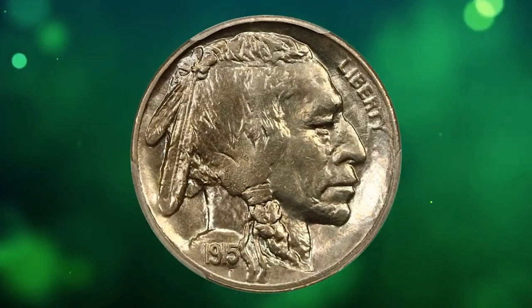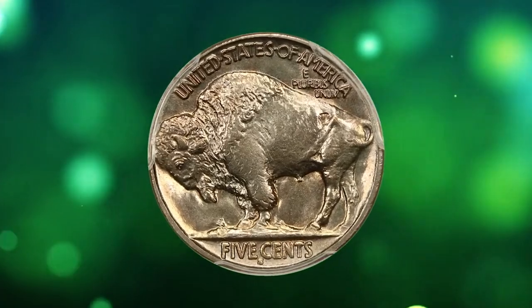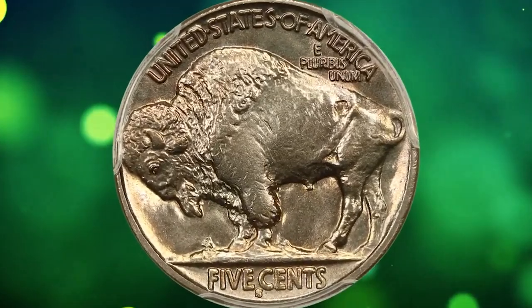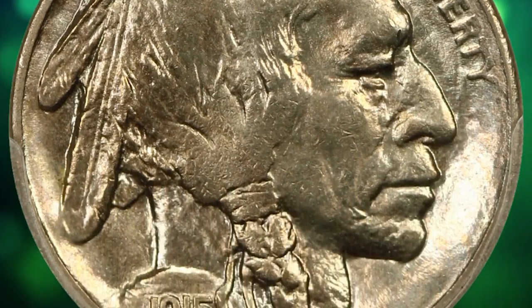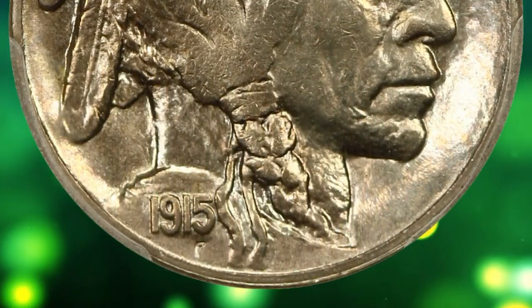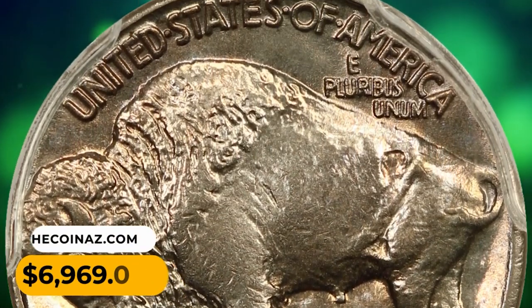This is a 1915 S Buffalo Nickel in MS66 condition, a lustrous specimen with dynamic, beaming mint luster. This seemingly perfect San Francisco Mint nickel boasts a wondrous eye appeal, soft pink highlights, and a very nice strike. It was sold for $6,969.